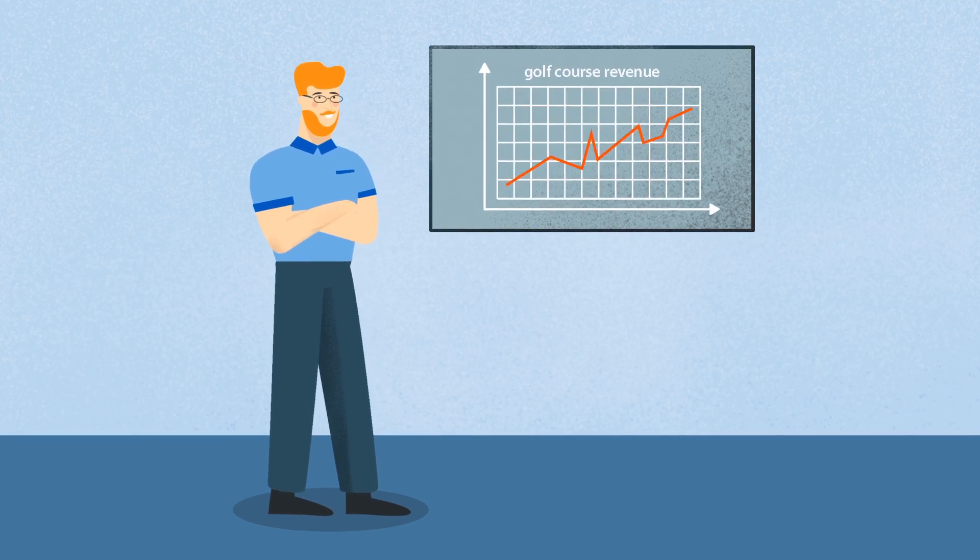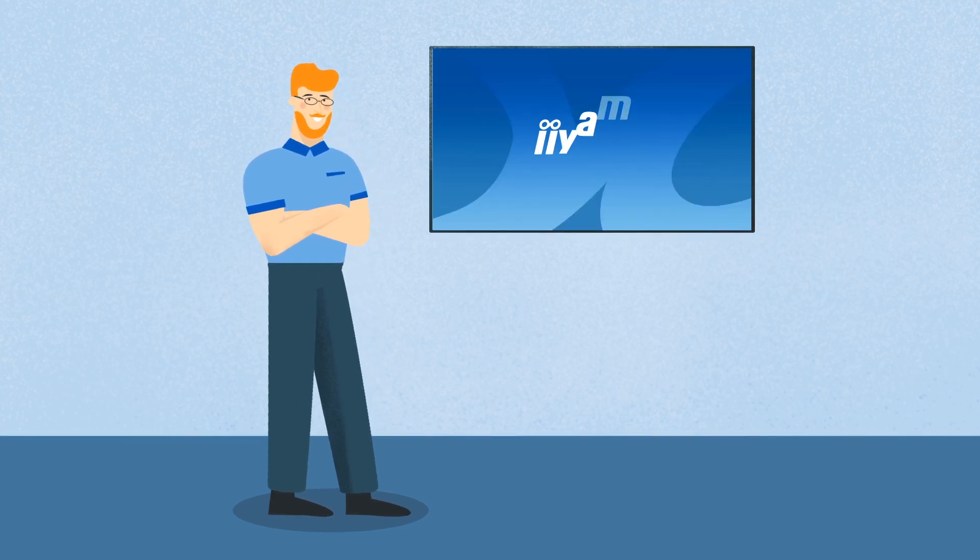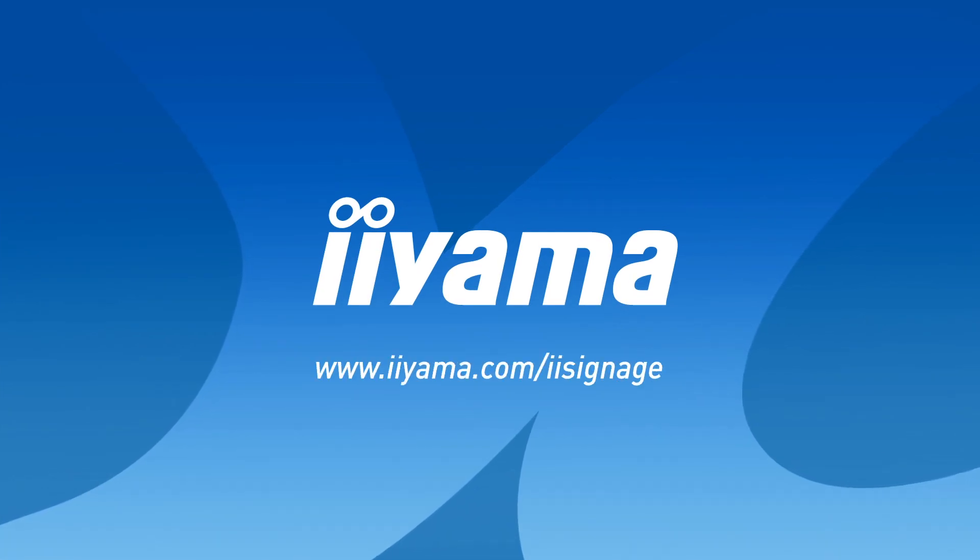iSignage is free to use when purchasing an eArmor 40 series display. Want to know more?